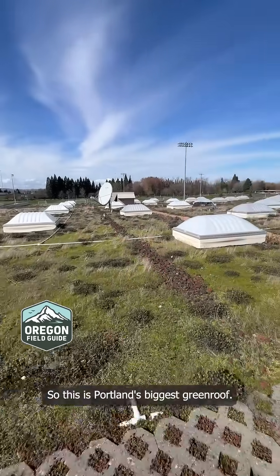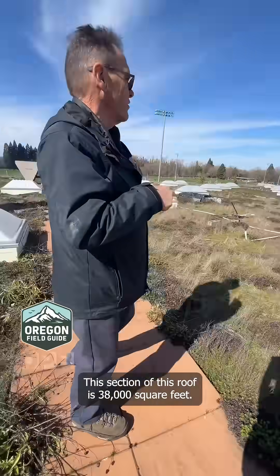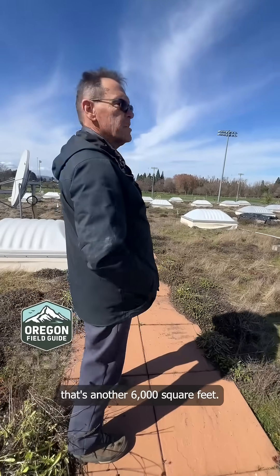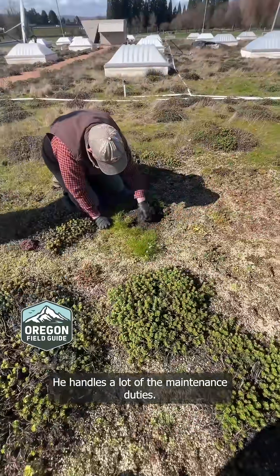This is Portland's biggest green roof. This section of the roof is 38,000 square feet, and then there's another section on the front of the building that's another 6,000 square feet. Jack Hoyland works for Dan as a site supervisor and handles a lot of the maintenance duties.